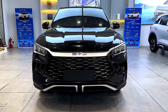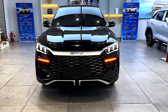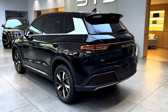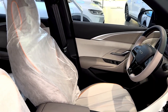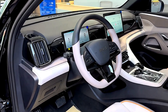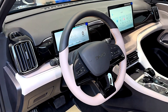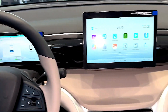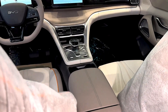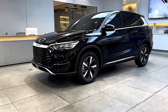Adhering to BYD's Ocean Aesthetics design language, the Celian 05 presents a sleek exterior with marine-inspired elements. The SUV measures 4,710 mm in length, 1,880 mm in width, and 1,720 mm in height, offering ample cabin space. Cargo capacity stands at 407 liters, expandable to 1,430 liters with rear seats folded.